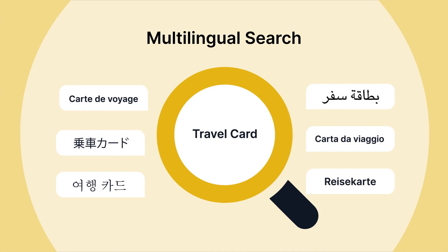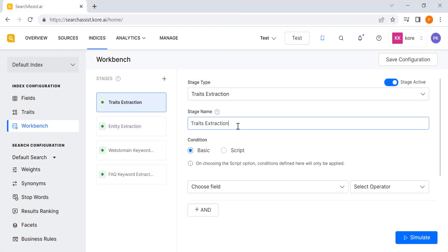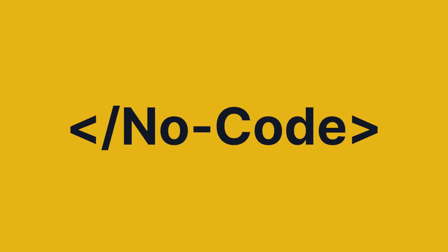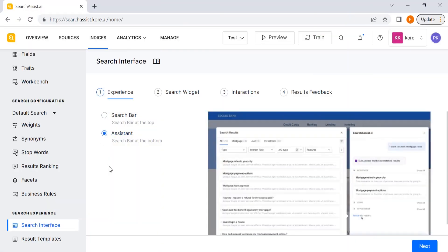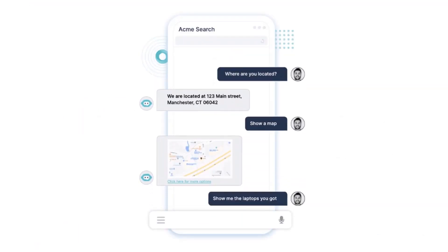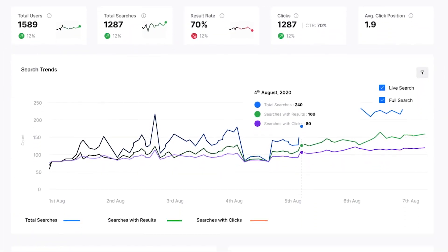To search in their native language. Setting up Search Assist is super easy — even your non-technical staff can easily configure search experiences for end users in minutes without writing a single line of code. No code needed. Define experiences, set filters, personalize results, enrich experiences.